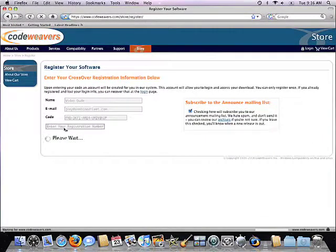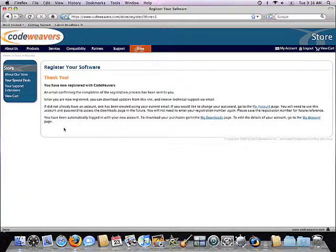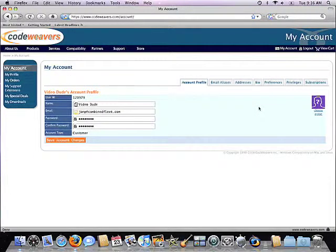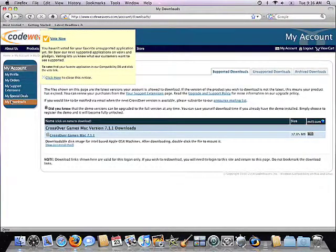Then just click Register Product. That's all there is to it. CodeWeavers then goes ahead and sets up an account on its system for you. You can now log into your account anytime you want. Once you're there, you can download the latest software updates by clicking on your My Downloads tab. You can also go ahead and put in support requests to our Elite Support Ninjas for any support needs you may have.